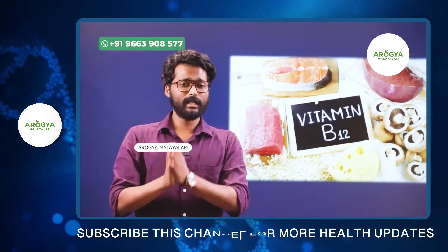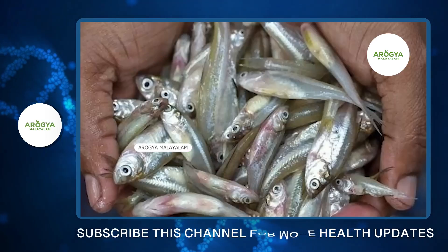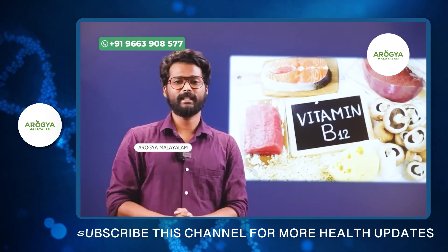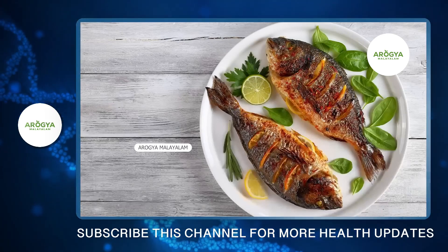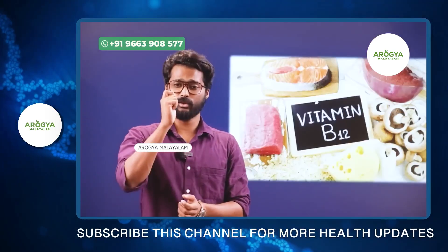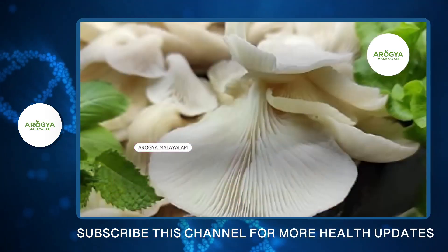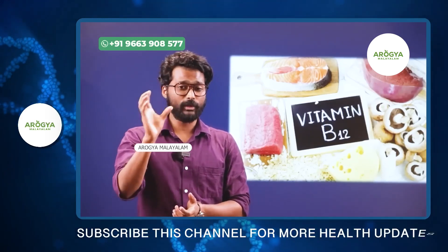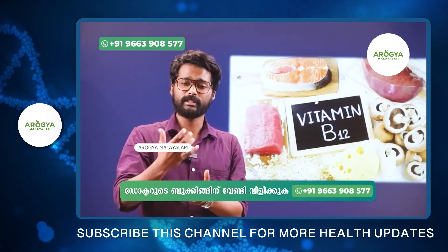There is vitamin B12 and Niacin. Avocado and mushrooms are very high in these vitamins. When you mix avocado in a smoothie, it is very helpful. You can also use mushrooms and vegetables — these are great foods for fatty liver.